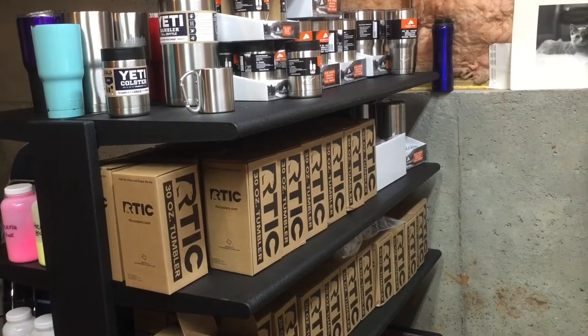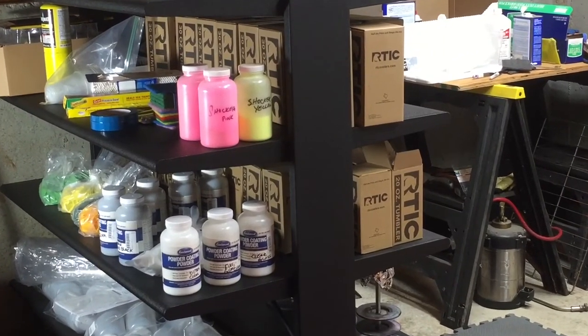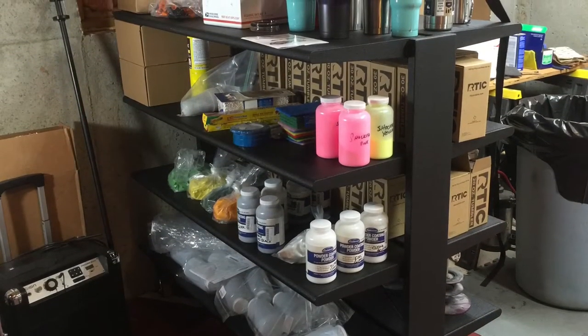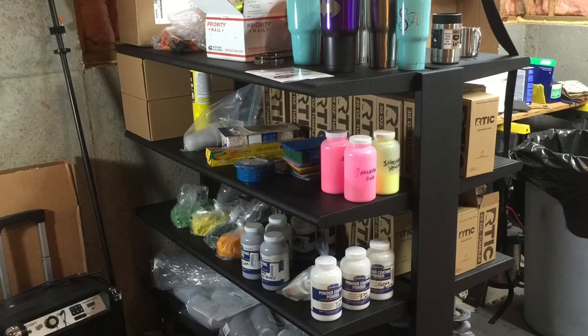It just so happened they had all of their fixtures on sale. I looked around and they had quite a few fixtures that I think could have been useful, but I saw this shelving unit and I thought this is perfect — this will do exactly what I need.